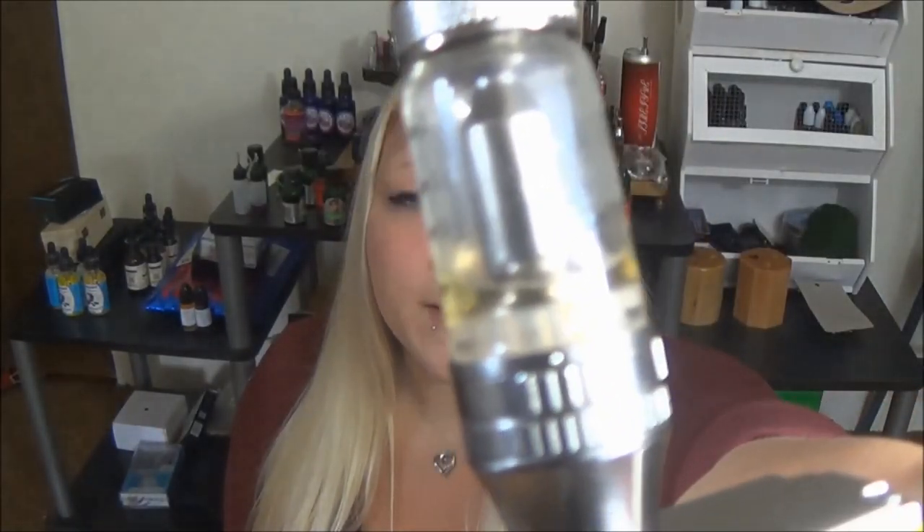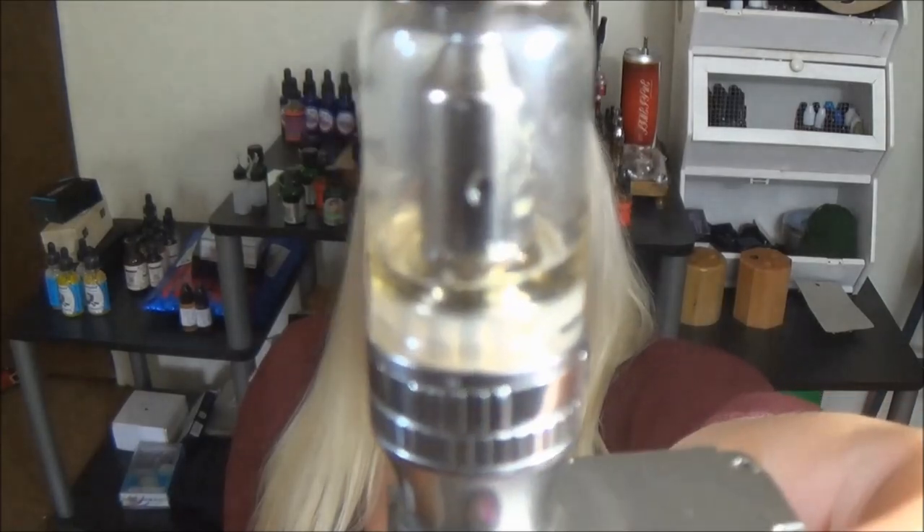Let's take it over to Facebook. I am just loving this Mini. I filled it up last night and I've almost vaped through it — the flavor, the vapor, the throat hit, everything.